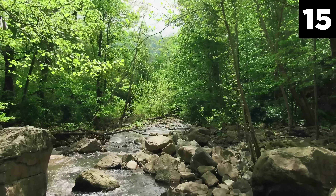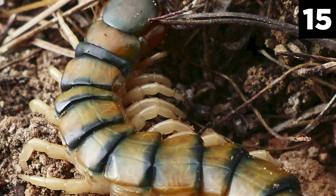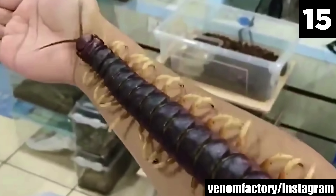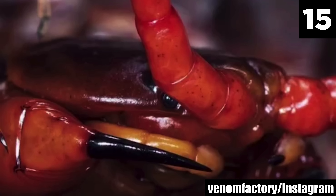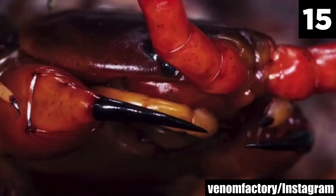It is often found under logs, rocks, and within leaf litter, where it can remain hidden and hunt for prey at night, as it's a nocturnal predator. The aggressive and voracious feeder preys on a wide range of animals, including insects, spiders, small mammals, birds, and even bats. It employs a powerful venom delivered through its modified front legs to immobilize and kill its prey.